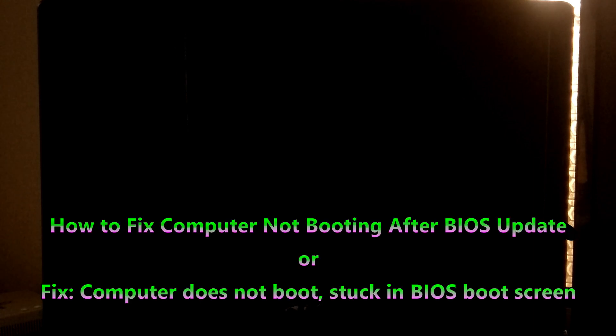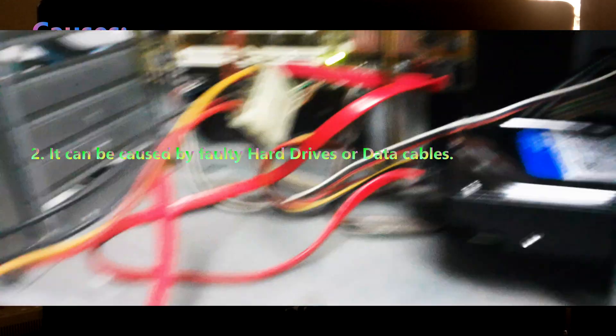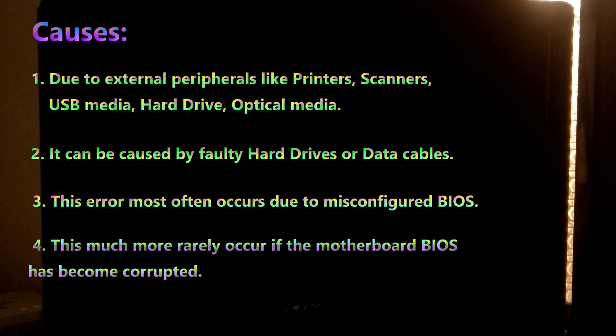Hi guys, welcome to SA Technical. In this tutorial I will be showing you how to fix a computer not booting after a BIOS update. This may occur due to: one, external peripherals like printer, scanner, USB media, hard drive, and optical media; two, faulty hard drives; three, misconfigured BIOS; and four, more rarely, corrupted motherboard BIOS. Here are some possible fixes.